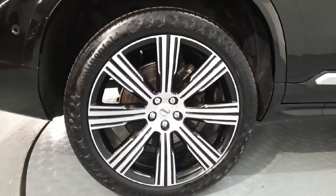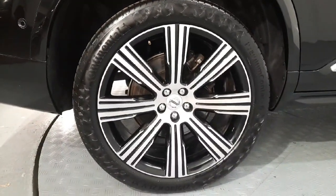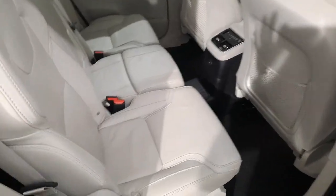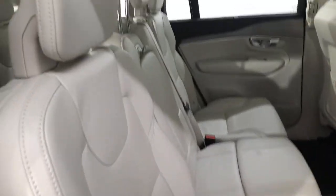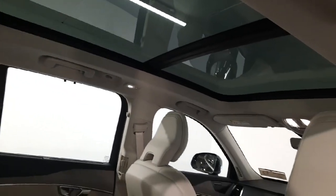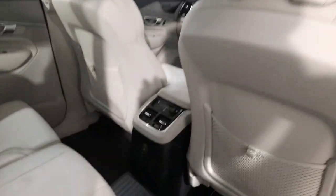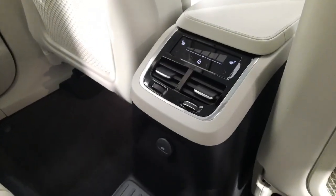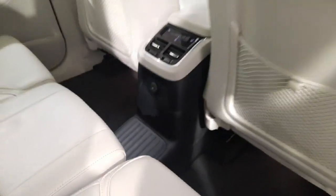21-inch 10-spoke diamond cut alloys. You have your blonde leather upholstery, with an integrated booster cushion in the middle seat. Full panoramic sunroof and sun curtain. You have your climate control, heated rear outer seats, and a charging port.